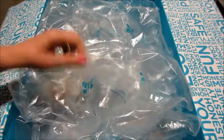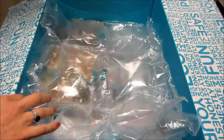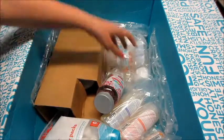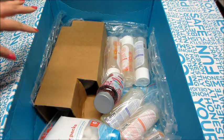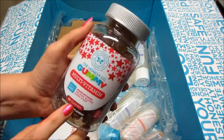Hi guys, today I have a haul from the Honest Company for the month of September. They had a promo going, so if you ordered an essential bundle you get a free item, and they gave you select things you can choose from. So I went ahead and put in an order.